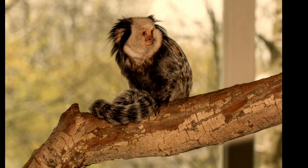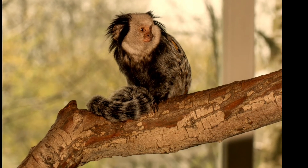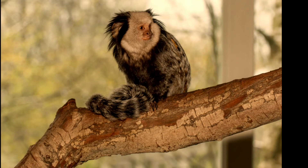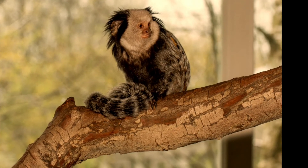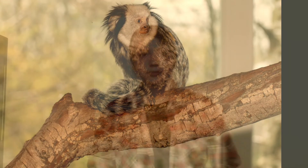That wasn't a squirrel in the trees — that was a marmoset monkey. These little guys have very long tails, but unlike the spider monkeys they cannot grasp anything with their tails. They use their tails purely for balance.